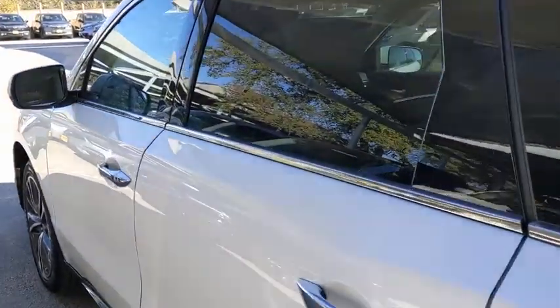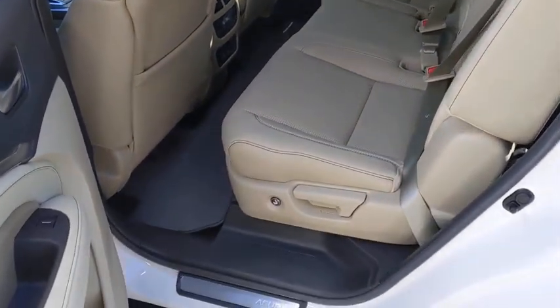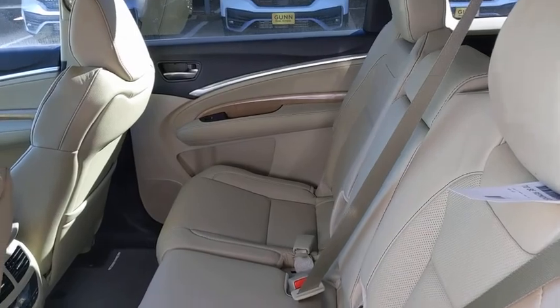Additional features include lane departure warning, leather-wrapped steering wheel, Bluetooth, adjustable steering wheel, power steering, cruise control, hard disk drive media storage, floor mats, and four-wheel disc brakes.